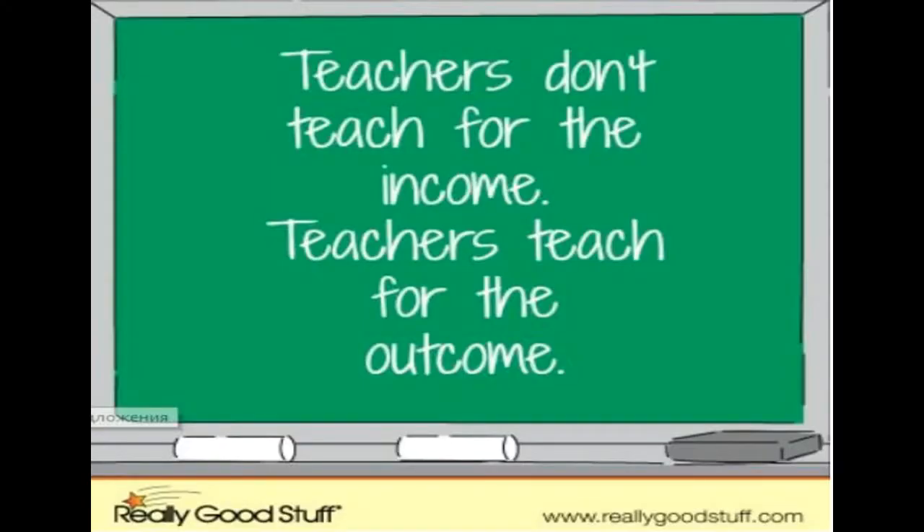Teachers have a unique calling — they influence the lives of learners for a lifetime. Teaching cannot be simply called a job. Even Winston Churchill used to say that teachers are more important than prime ministers. Teachers do not teach for the income; teachers teach for the outcome.